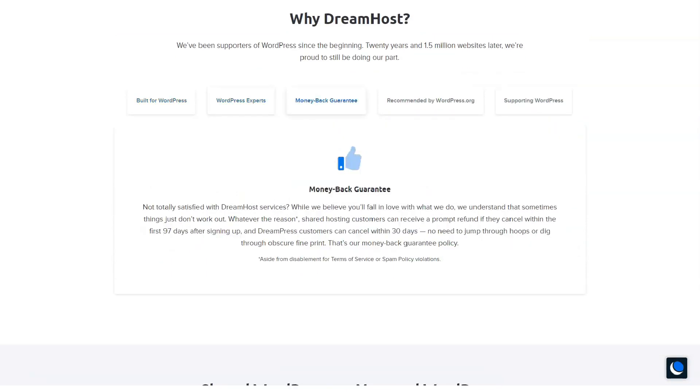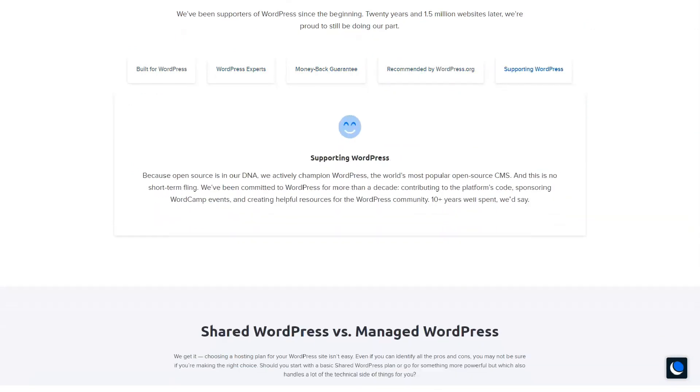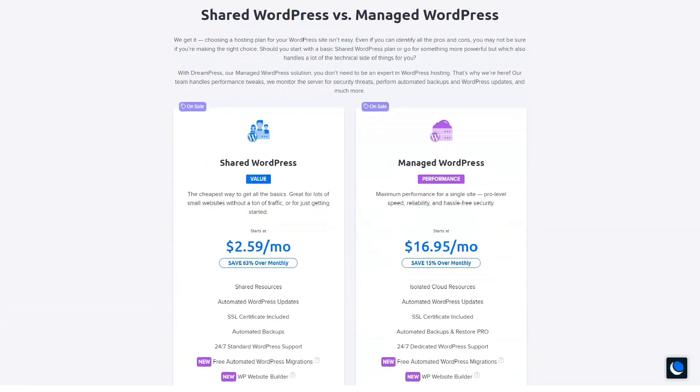There will likely be times when you need to contact someone for support. That is why it is important to know that a qualified member of the team will help you at any time. DreamHost has real people on standby to help you solve all your problems. They're experienced in web hosting and WordPress and can help you solve any issues you run into.